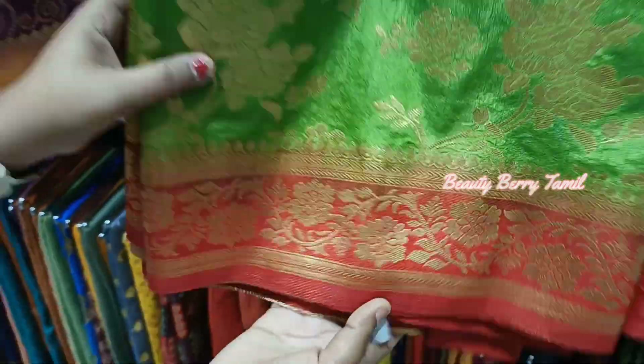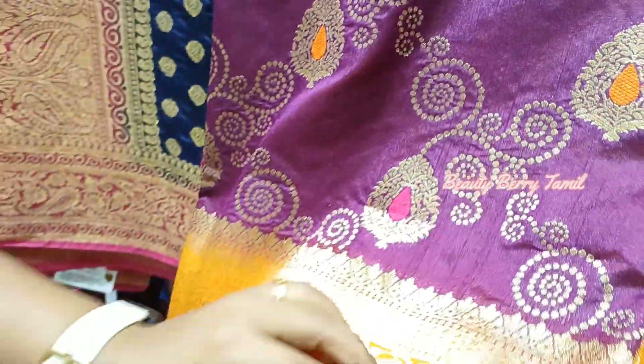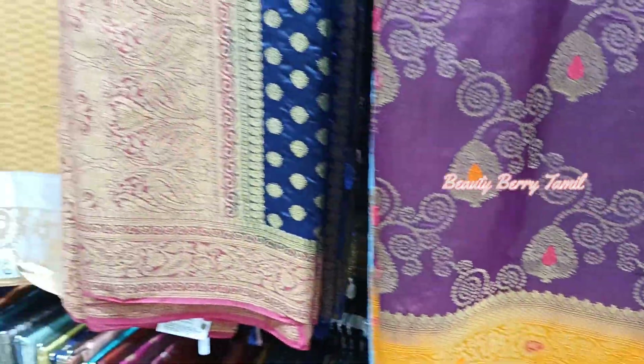This one is 1,499 rupees price, and this one is 1,695 rupees. This is a yellow with yellow color sari. This is 1,895 rupees price.